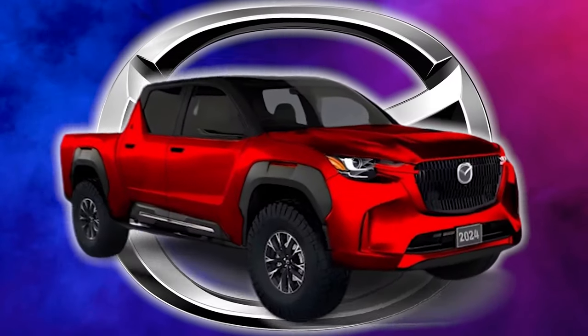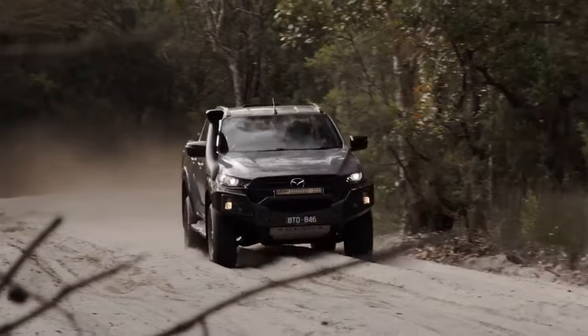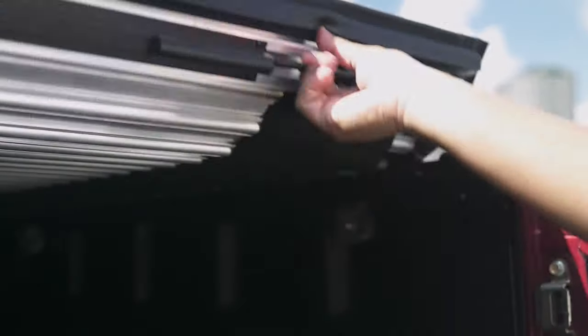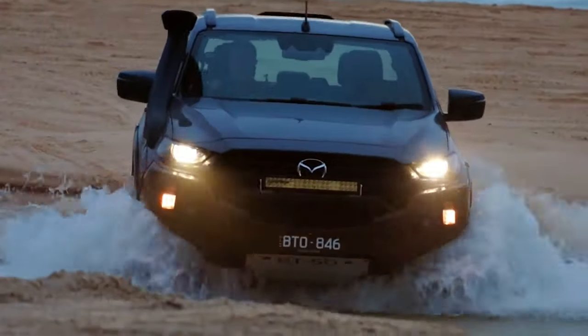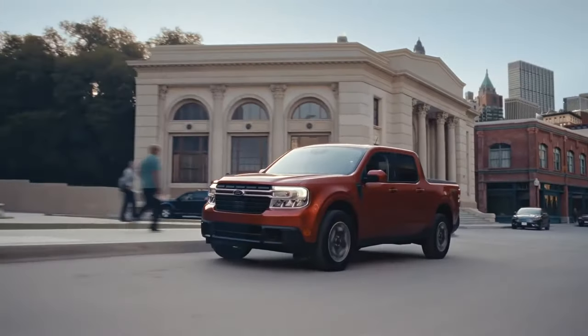Mazda just shocked the entire car industry with a new $8,000 truck. It has incredible performance and unmatched reliability, while being functional and practical. It is surprisingly powerful, unimaginable for this price tag. This thing is a beast, and it will destroy the competition.